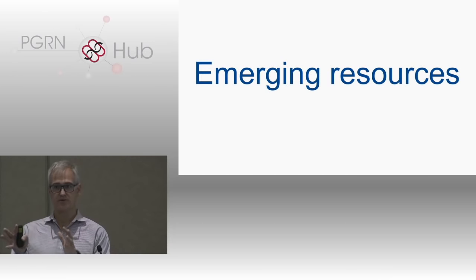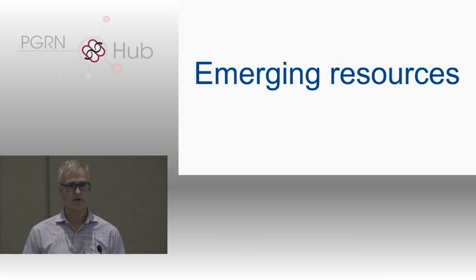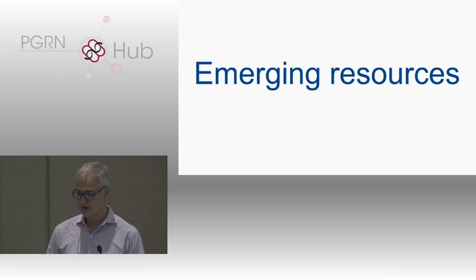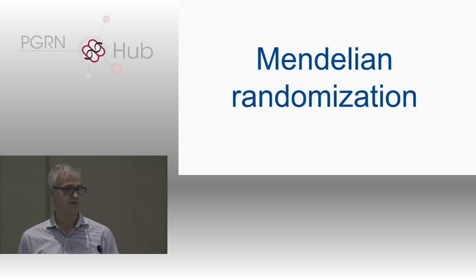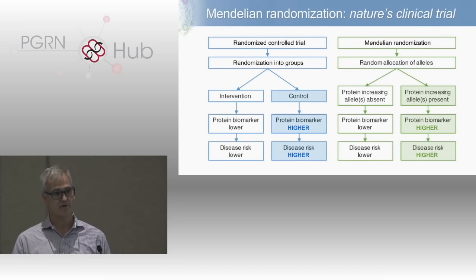So if that's the allelic series model, I've given you one example — TYK2 — illustrating it's important to pick the target, match modality and mechanism, and use that to guide the amount of inhibition desired. What resources are required to make this more routine in drug discovery? The first is Mendelian randomization — nature's randomized controlled trial. Rather than randomizing based upon drug, you're randomizing based upon alleles. You want to find an allele that has a higher effect on the biomarker and a higher effect on disease risk.